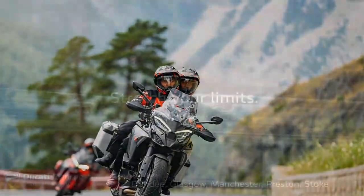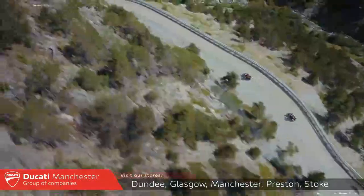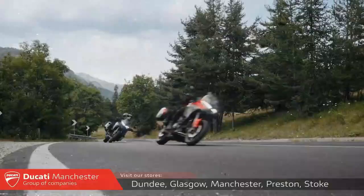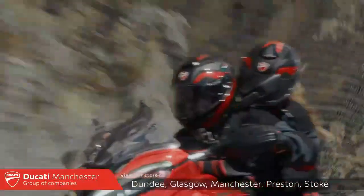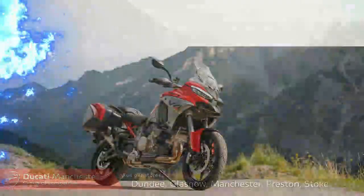While the seat may become uncomfortable after a few hours, and it can suffer from wind buffeting on motorways, plus a stretch to the handlebars and a steep price tag, the Multistrada is beautifully built, still feels special, and excels as a touring bike.